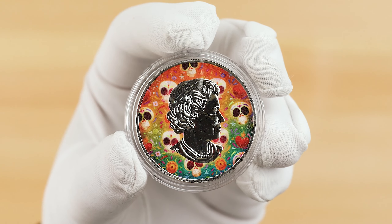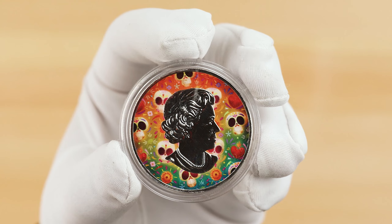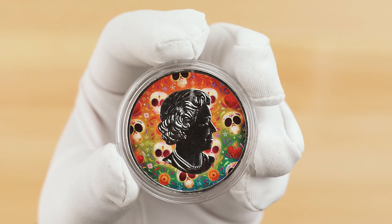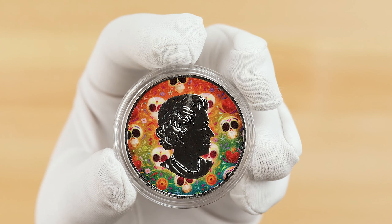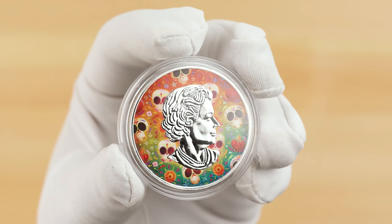The obverse of each coin features the Royal Silver effigy of Queen Elizabeth II over a colourful background full of calaveras, hearts, and flor de muerto — marigolds, also known as the flower of the dead. They are believed to attract the souls of the dead earthbound with their bright colours and scent, and are usually found adorning the ofrenda. The obverse inscriptions are all covered by the design, with the coins no longer usable as legal tender.